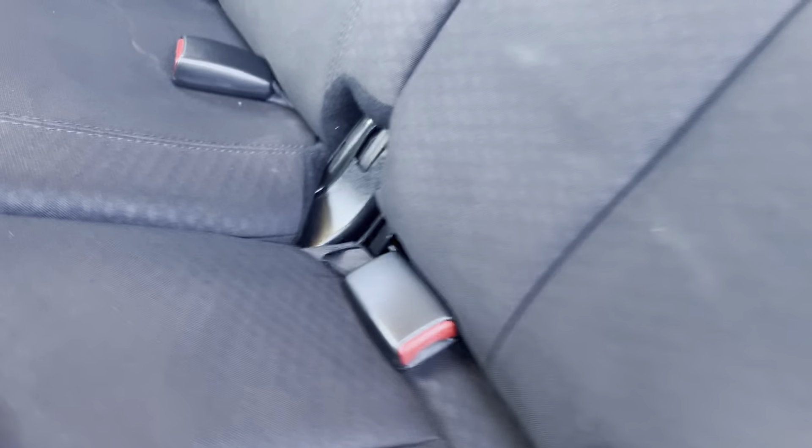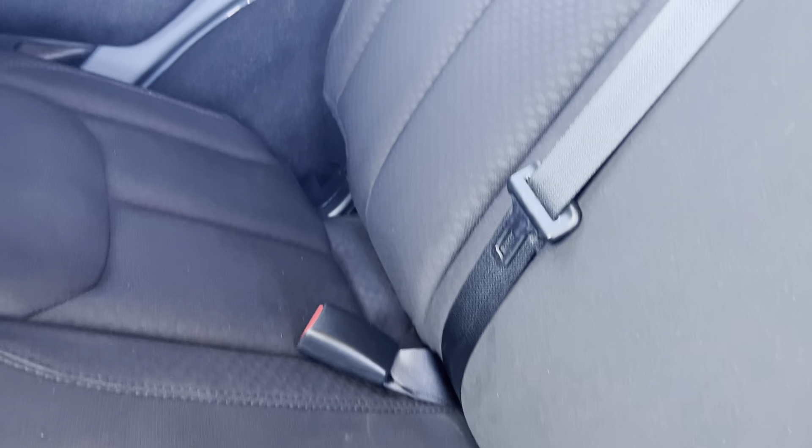Got some Jeep mats here. Of course, you can pull those out and spray those out anytime. Rear seating doesn't even look like anyone ever sat back here. It looks not brand new, but definitely could have fooled me.